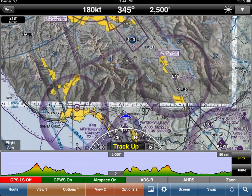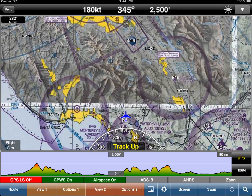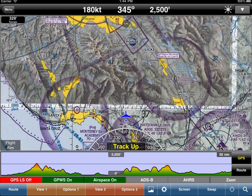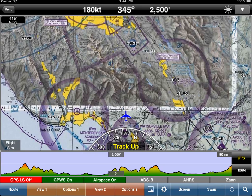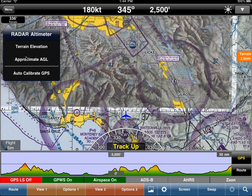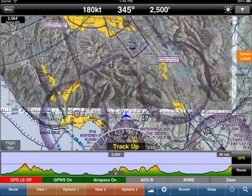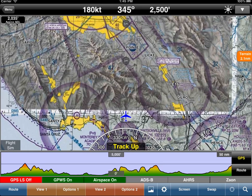If you look at the terrain profile view at the bottom, it's pretty clear we're going to hit terrain a little bit in front of us. The ground proximity warning system looks about a minute in front of us. The passive radar altimeter is looking straight down and it's telling us that the terrain is about 400 feet. If we tap on that and select AGL, you'll notice that we're still 2,000 feet AGL. This is incredibly powerful, but it's looking straight down.